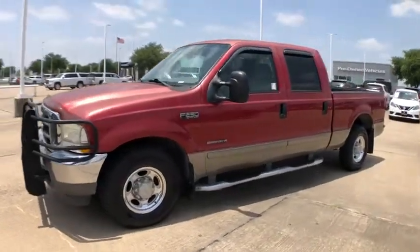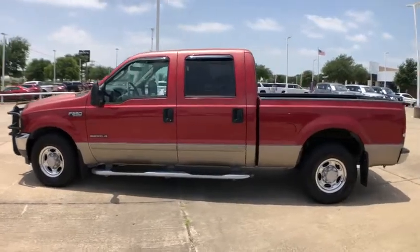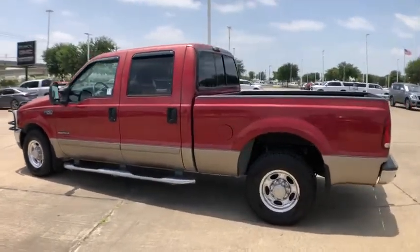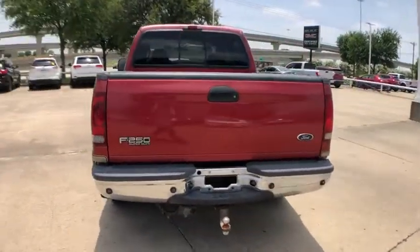Stop by and take a look at the 2003 Ford F-250 Super Duty. Head-to-head fuel efficiency, head-to-head towing, head-to-head torque. Ford F-250 Super Duty.